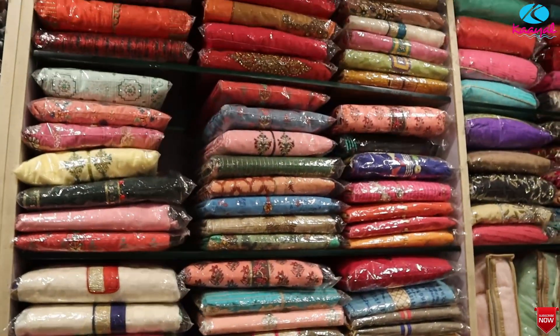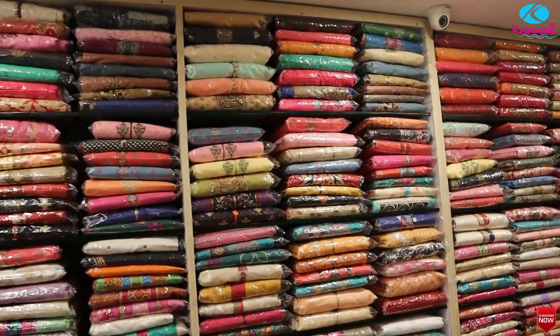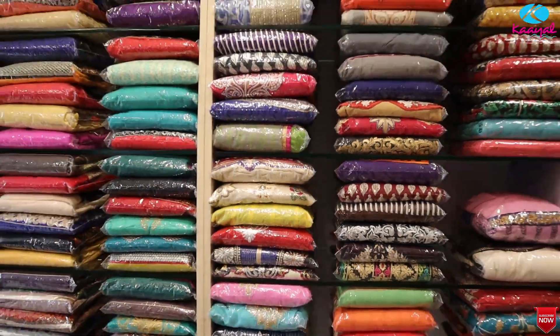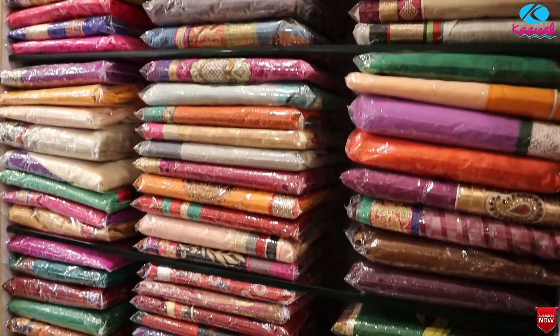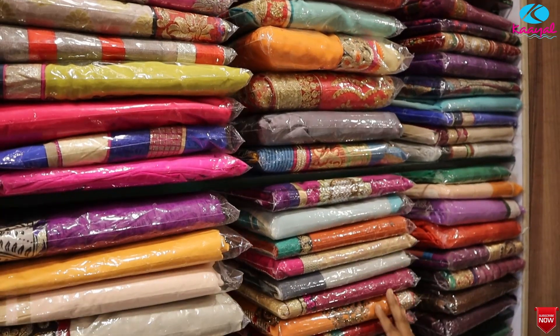These are designer sarees with handwork embroidery and fancy sarees. The sarees feature detailed handwork embroidery and hand embroidery finishing.